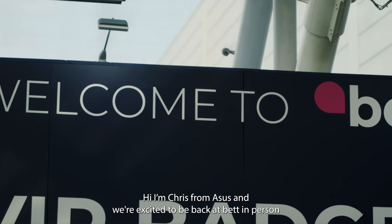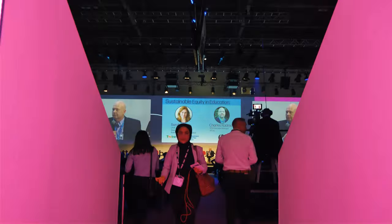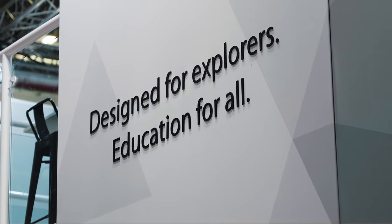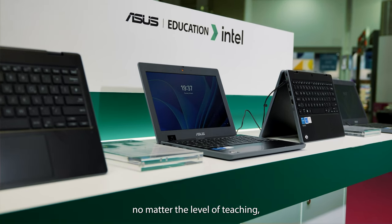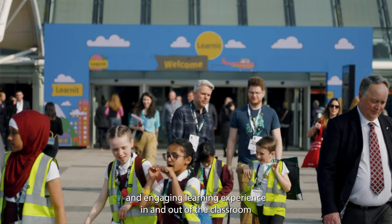Hi, I'm Chris from ASUS and we're excited to be back at BET in person to showcase our wide range of education devices with Intel. No matter the level of teaching, we have everything to help bring an inclusive and engaging learning experience in and out of the classroom.